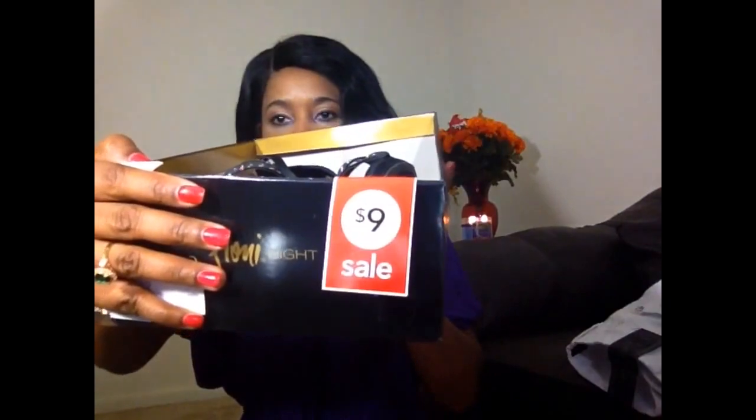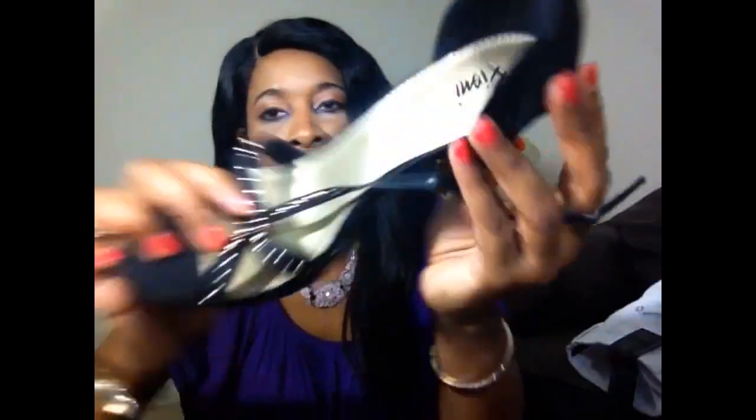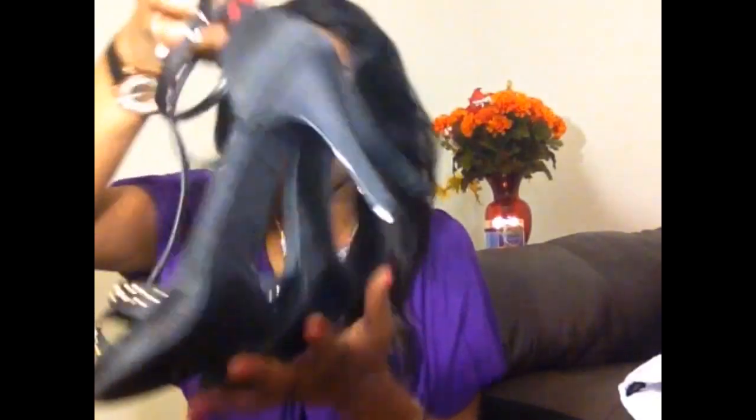Now for the Payless shoes — I went to Payless and got three pairs of shoes because they had a discount, so they were like half price. The first pair I got for $14.99 — the regular price was $39.99. It looks very pretty. The heel is like four to five inches and I really like this pair.